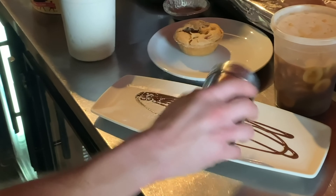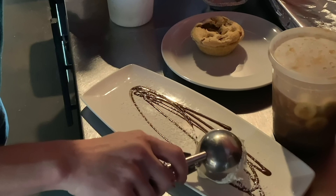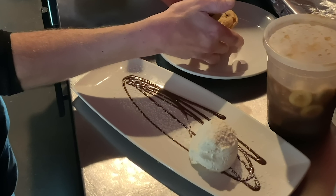Belgian dark chocolate and Georgia pecans. And nice little individual tarts, warmed with some vanilla ice cream.